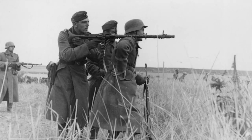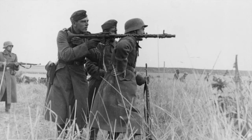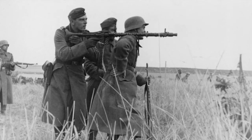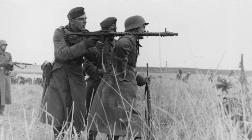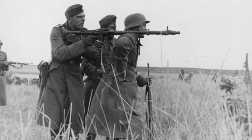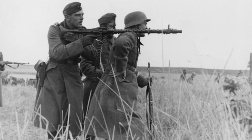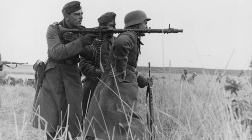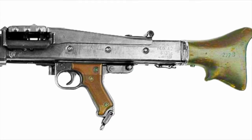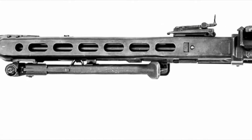The MG-34 is regarded as the first general purpose machine gun. It is recoil-operated and air-cooled, with a maximum rate of fire of 1,500 rounds per minute depending on version, practically 150 rounds per minute. Muzzle velocity was 2,500 feet per second. Maximum range was 1.2 miles, or 2.1 miles with a tripod and telescopic sight. It used the Mauser 7.62×57mm round. The MG-42 performed pretty much the same as the MG-34 except it was cheaper and quicker to make.